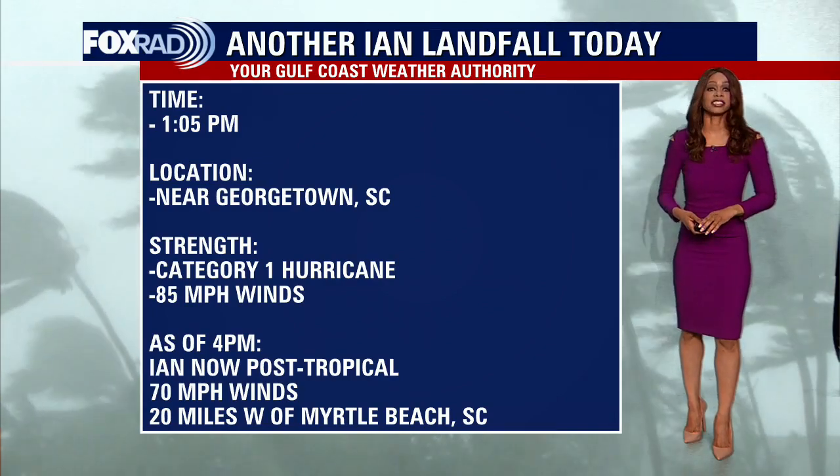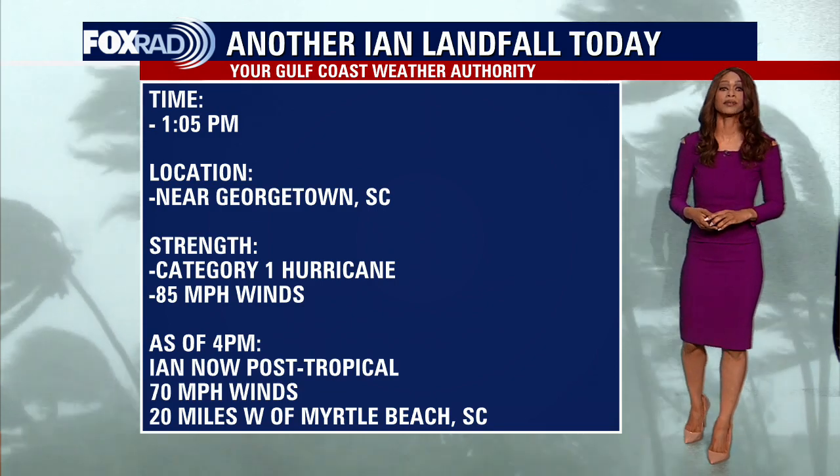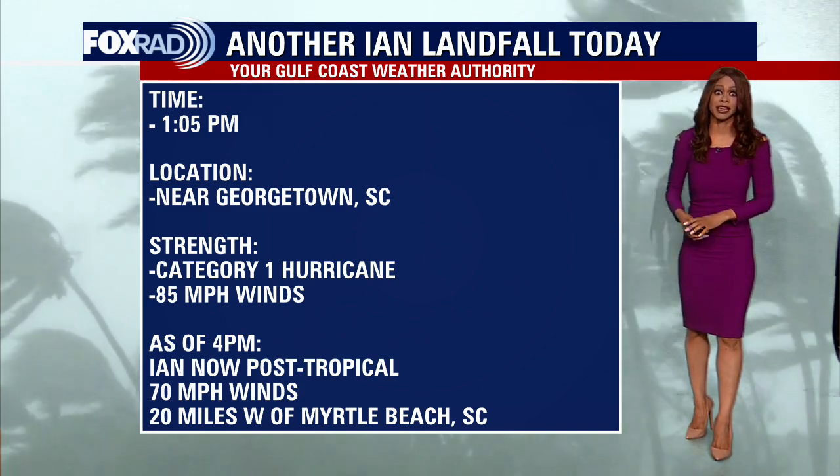Hello, I'm Fox 26 meteorologist Ramesha Shade. It's that time again for your daily tropical briefing, and it has just been a doozy of a week tracking Hurricane Ian, which has been making multiple landfalls.